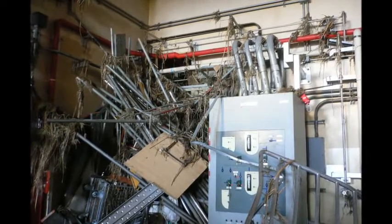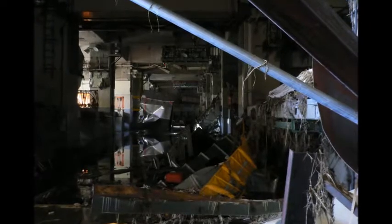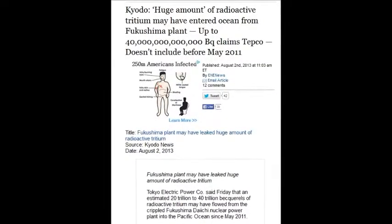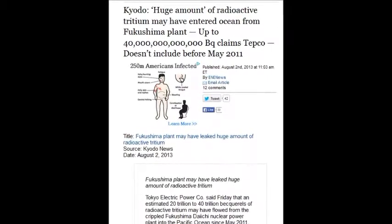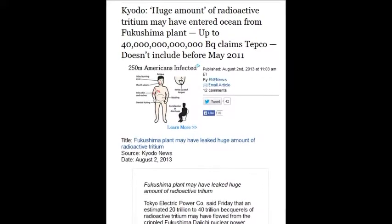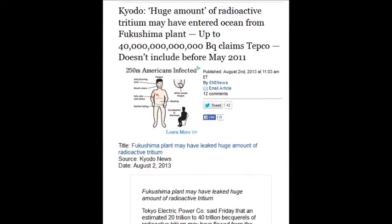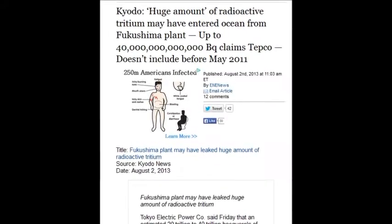What you have to remember is that the damage is complete. Fukushima is dead in the water — period. On August 2, 2013, a huge amount of radioactive tritium has been entering the ocean from the Fukushima plant, up to 40 trillion becquerels according to TEPCO, and they don't include the true numbers.